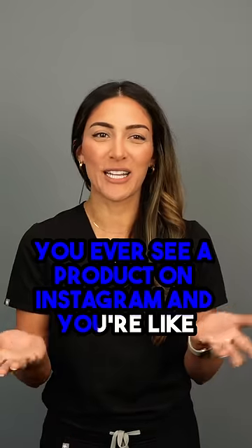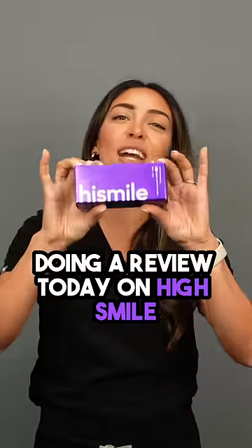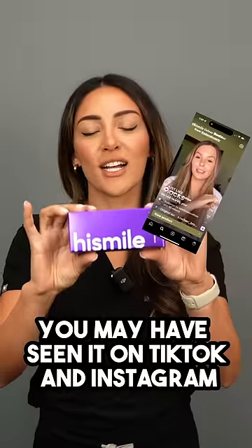You ever see a product on Instagram and you're like, I wonder if it works. We are doing a review today on HiSmile. You may have seen it on TikTok and Instagram.